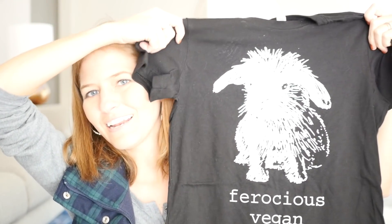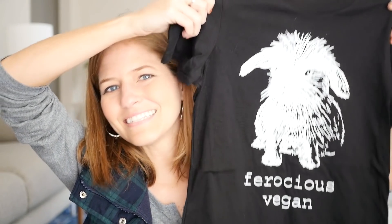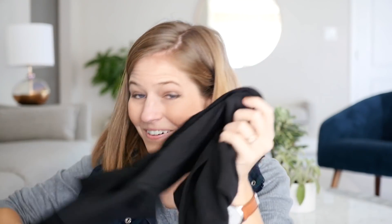She sent some other goodies as well. This one says 'Ferocious Vegan' with like an adorable bunny rabbit on it — and I had a bunny so I can really resonate. That's so cute, I love this. I always see people wearing this and think it's adorable, so I'm really excited to have my own. And an 'I don't eat pals' hat — this is awesome! How does it look? I would totally rock this.